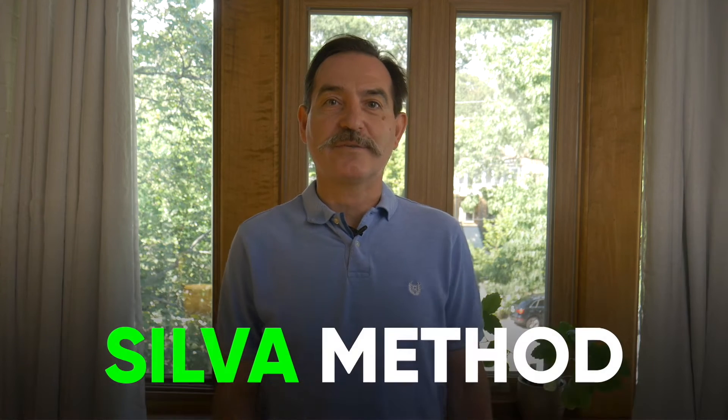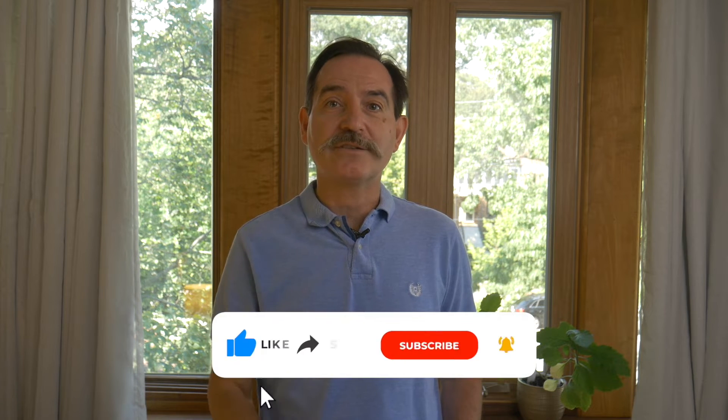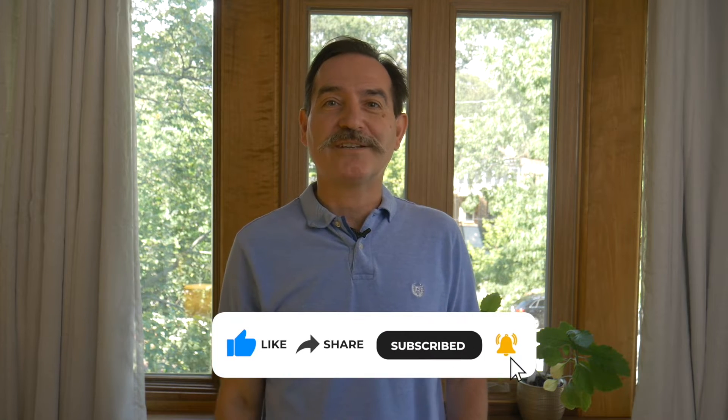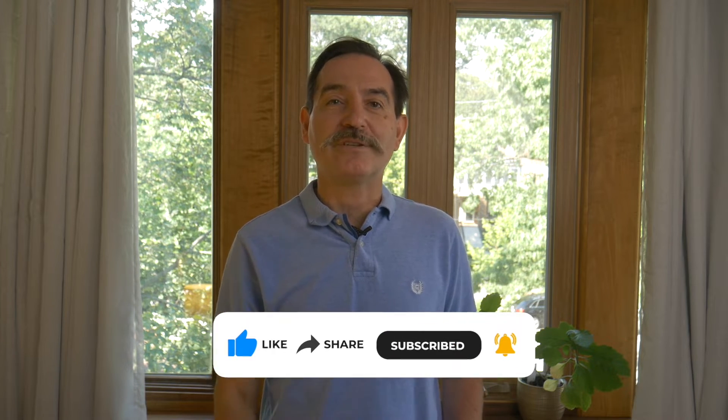If you are curious about how the Silva Method works, then this video is for you. This video is one of several videos in a series on this topic. For more videos about the Silva Method, Abundance and Law of Attraction, make sure to like, share, subscribe and press the bell icon below to ensure you get notified of future videos.